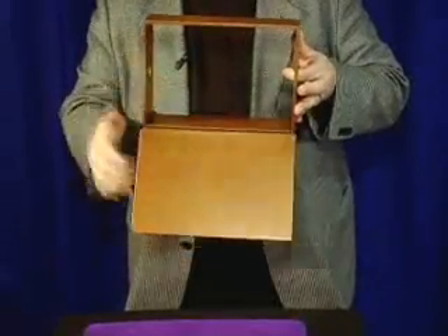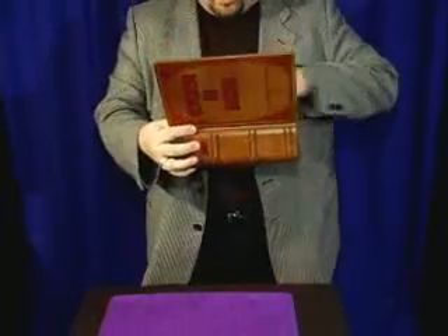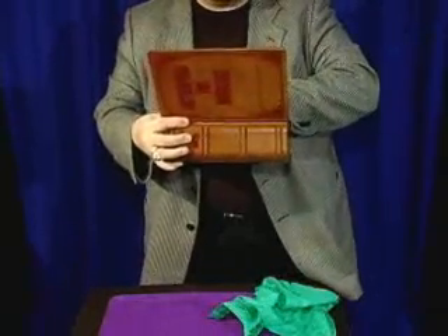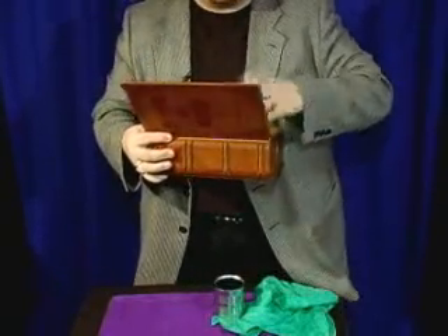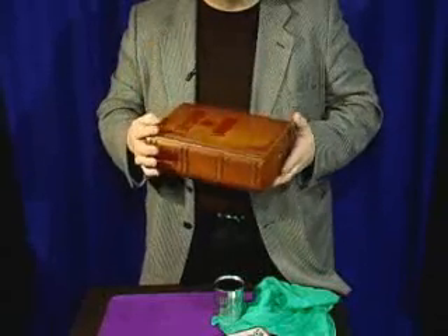You show the box, close it, say the magic words, abracadabra, and then you can produce lots of cool things from inside. Tin cans, you can produce boxes of mints and candy or any production item you can get in the box.